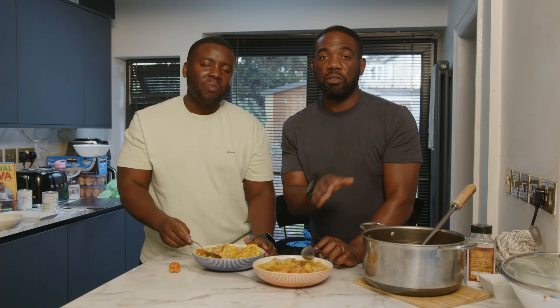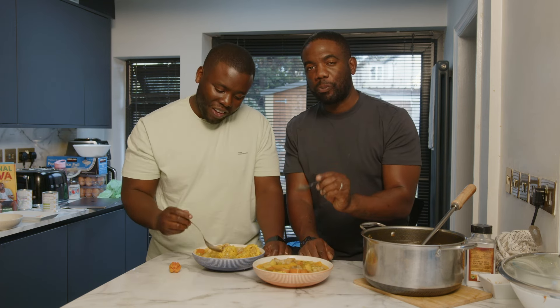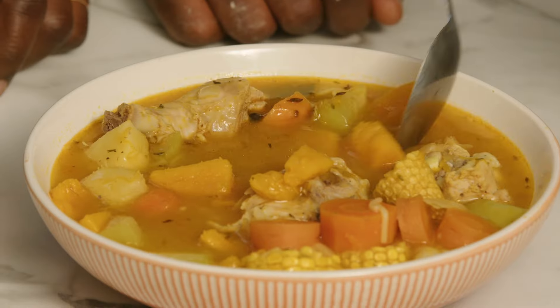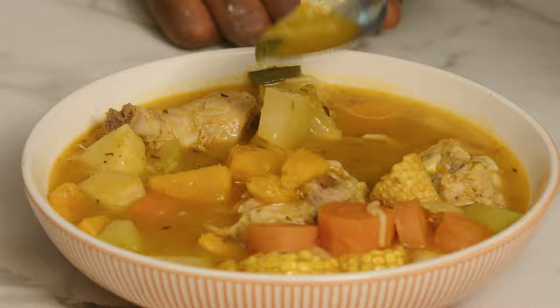We did let this cool down for about 10 to 15 minutes, otherwise your mouth would be on fire — trust me. So good, and the corn as well.